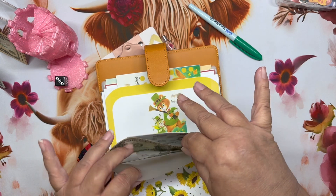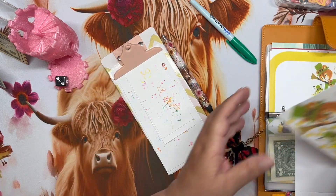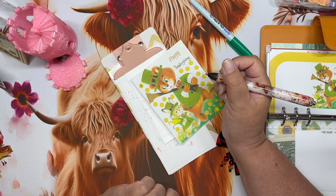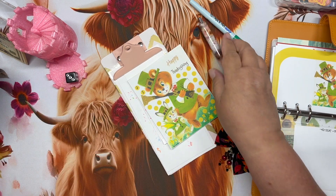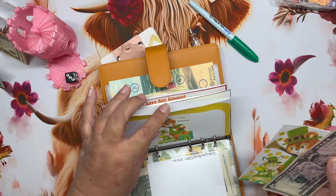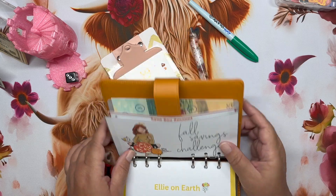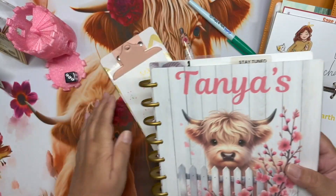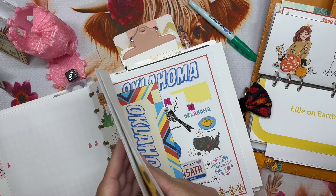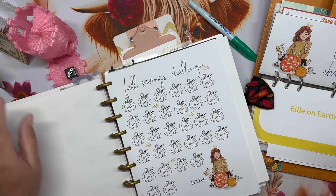I got another Thanksgiving one from Ellie — Ellie on Earth. We got two and five. I'm not quite sure how holidays fall around here because I do have two kids that work at the airport. This is Fall Savings — we're going to put five dollars in here.